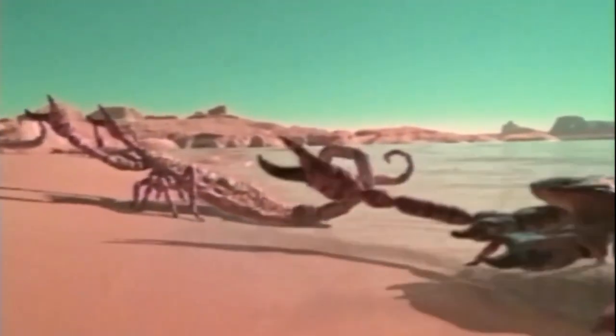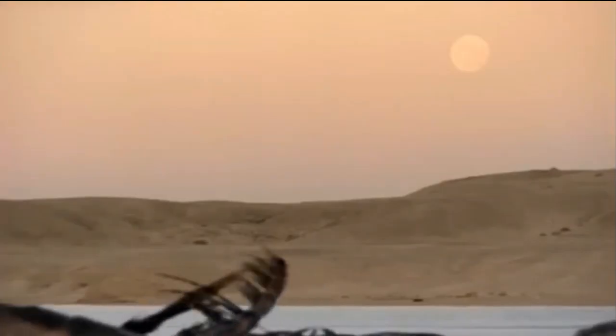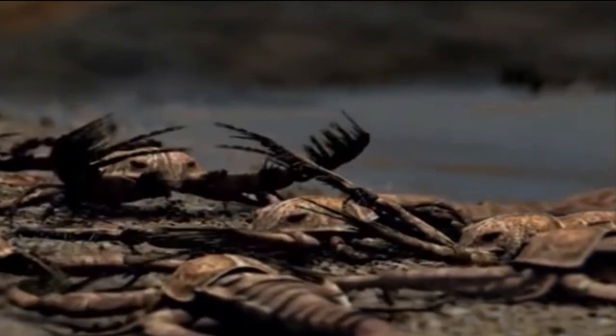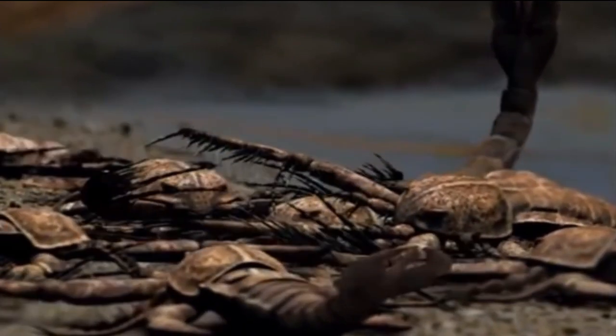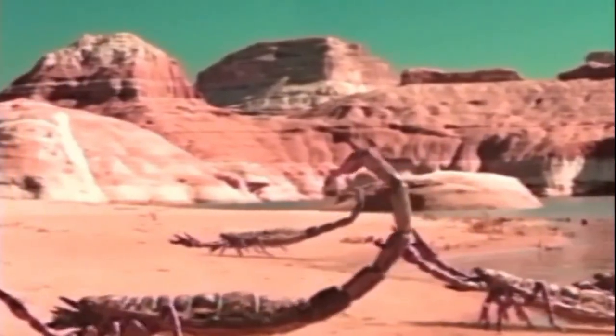While some Eurypterids were purely aquatic, many are believed to have possessed a dual respiratory system that would allow them to spend brief time on land. It was, in fact, the arthropods that first made the transition from an aquatic lifestyle to a terrestrial one. And while no sea scorpions ever became solely adapted to life on land, evidence suggests that they did indeed venture ashore from time to time.